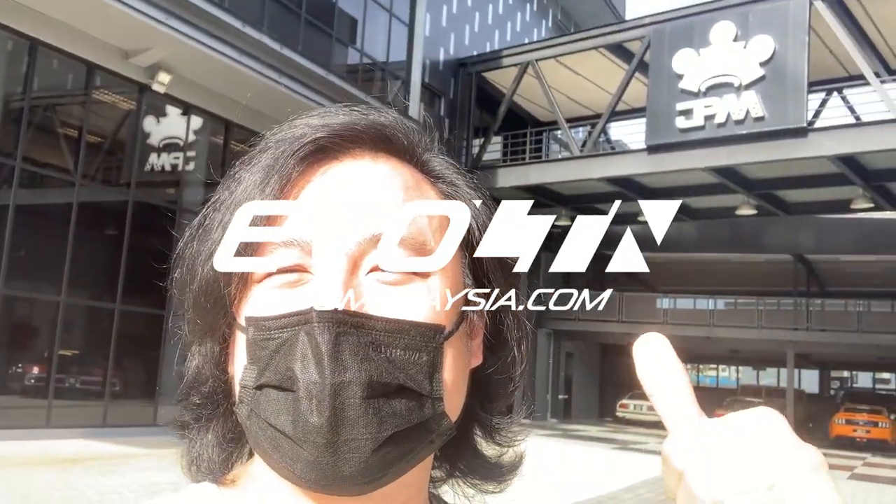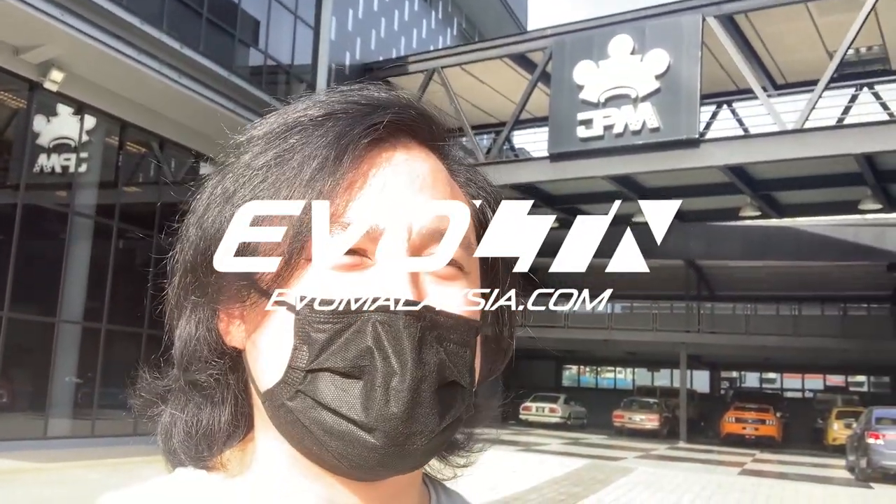We're here at JPM Museo, basically a museum that will be open to the public — you have to book. Normally when you think of car museums, you're looking at Europe, like Volkswagen, BMW, or the Porsche factory in Stuttgart. But we have a local museum here, and it's not just reserved to one brand — it's a collection of JP Chin's favorite cars and bikes. Let's start the tour!